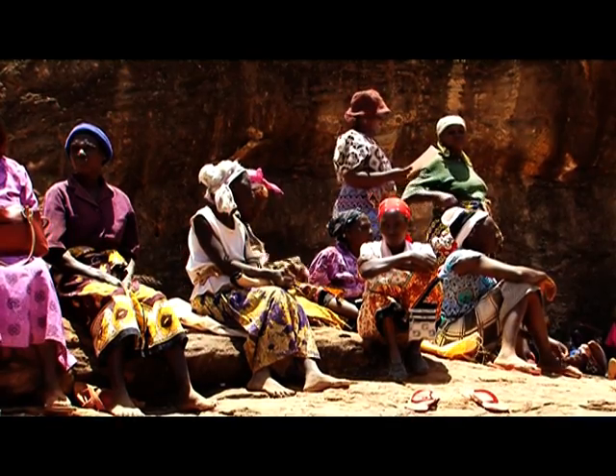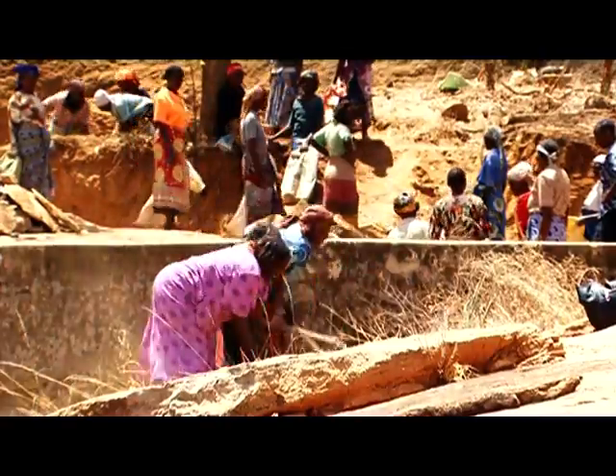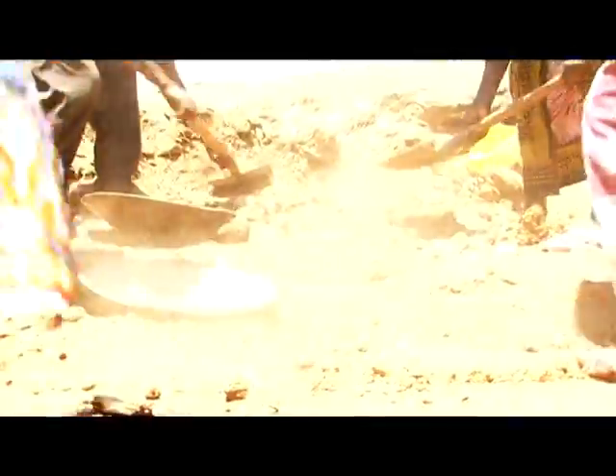Their mission is to expand the rock catchment in a bid to harvest more water that can serve the community for a longer period.